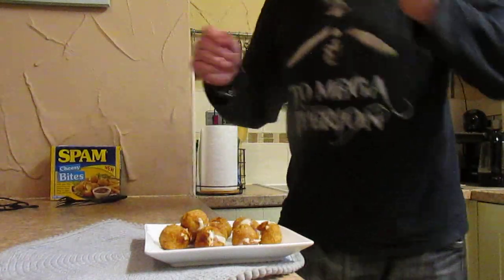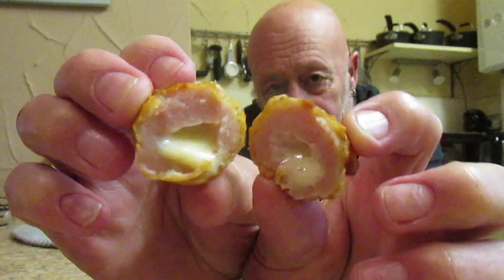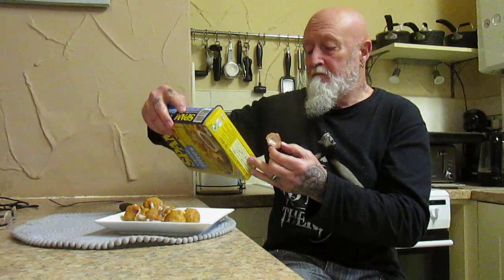Let's see what they taste like. That's what they look like on the inside. It smells very nice. The crispy golden batter is exactly what it says on the box.